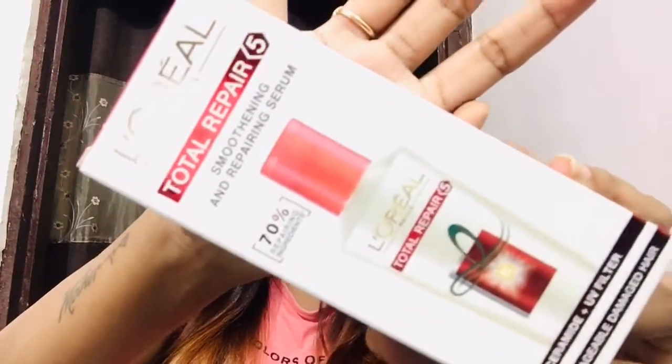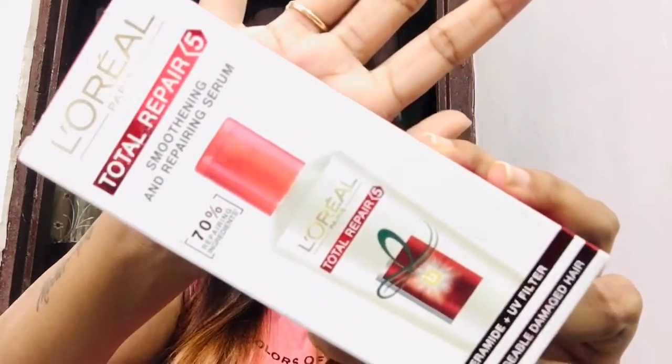After that, I ordered this L'Oreal Total Repair Smoothing and Repairing Serum. This is how it looks like — this is my second purchase of the same serum. It is a very good product. Whatever frizz you have, it is very good for managing it. This is Rs. 230 and you get 80 ml of product in this.